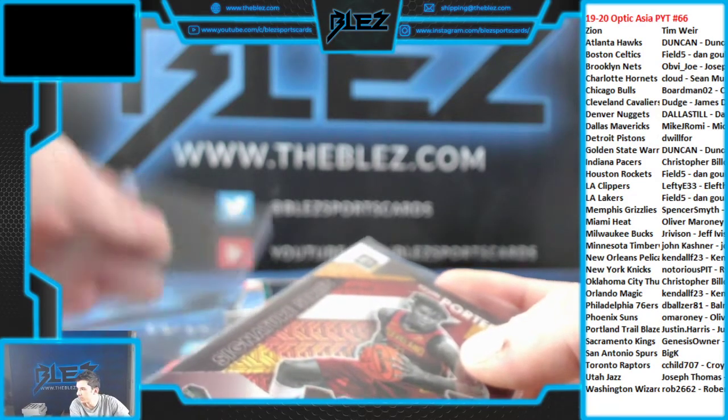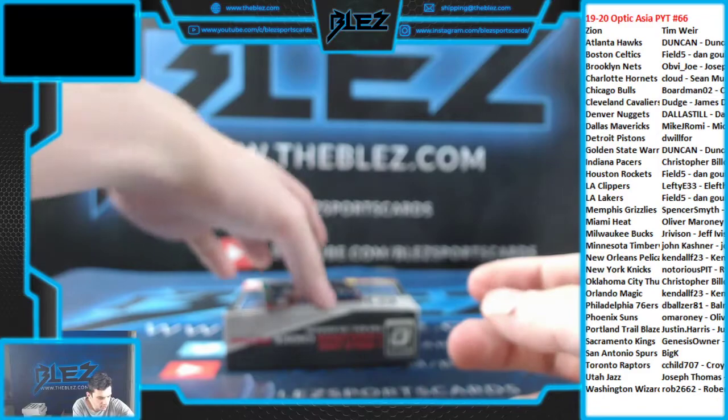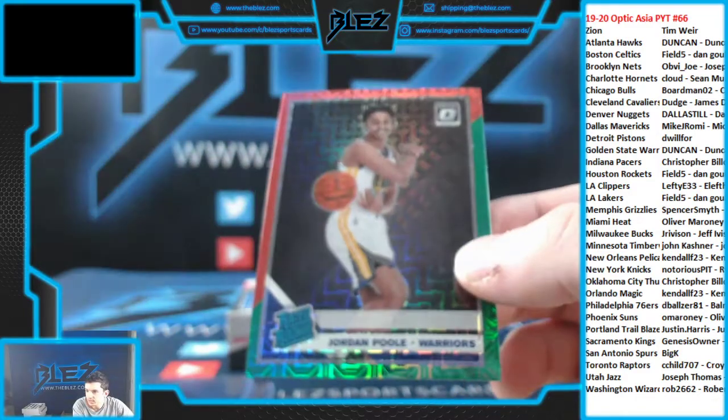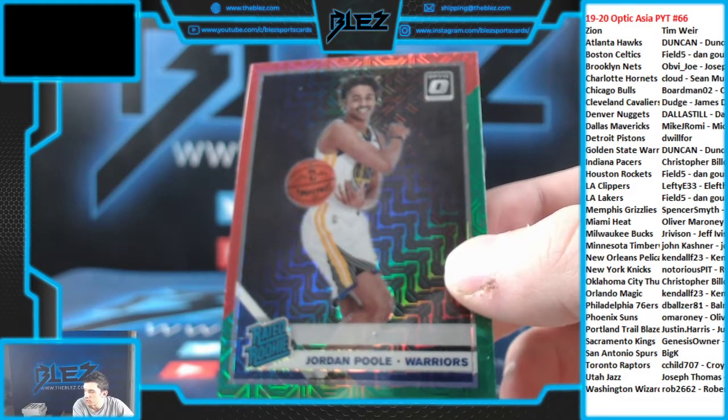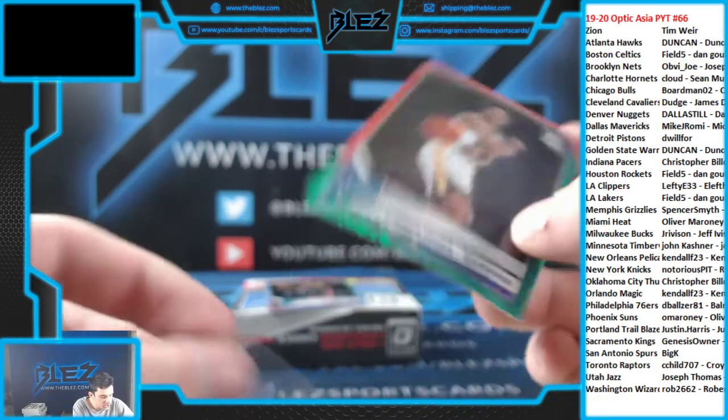Then we have a rookie red and green for Dunkey — Jordan Poole. That's a nice card, for Dunkey.